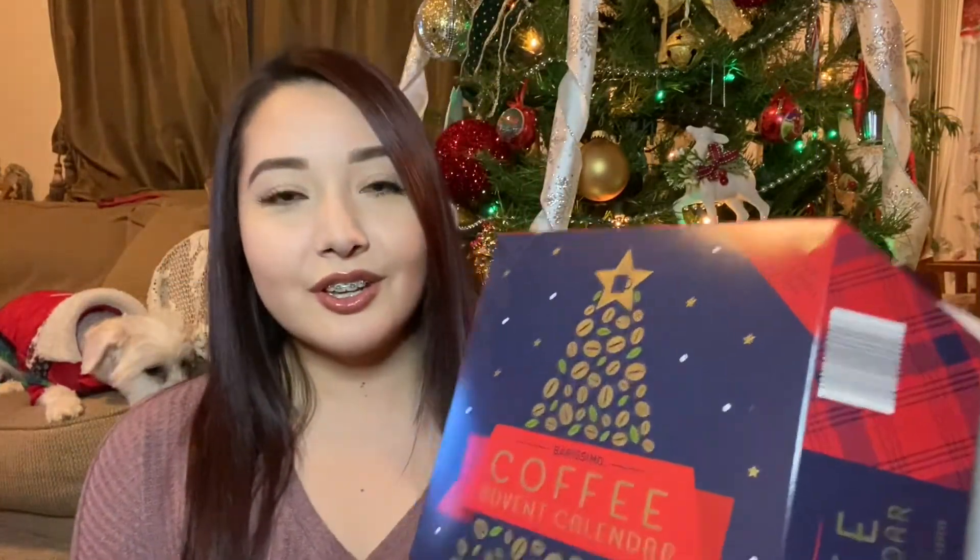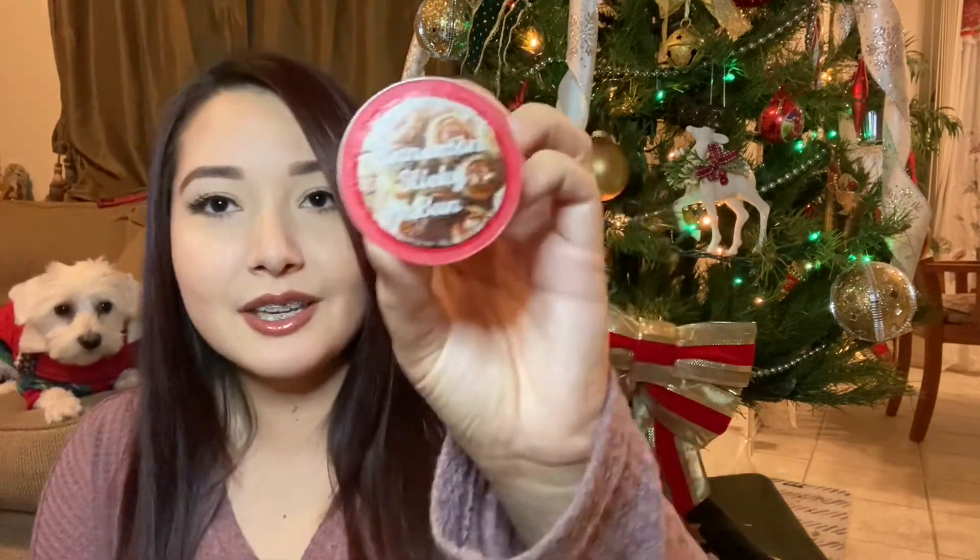If you haven't tried it, go ahead and try it — even the peppermint shake was really good. So I just got home and I'm going to go ahead and open the advent calendars. I'm going to start with the coffee one, and day 11 is right here. Today I got the cinnamon sticky bun.